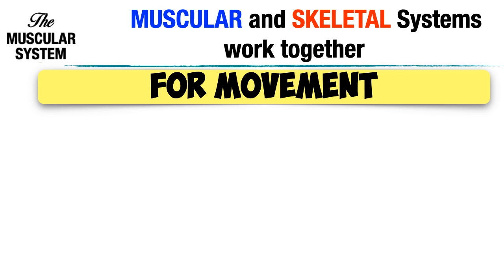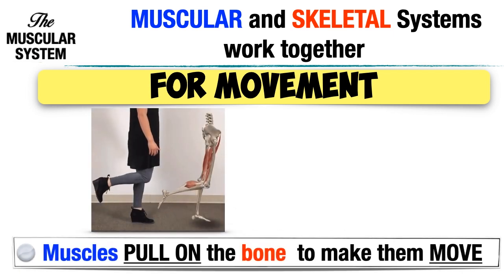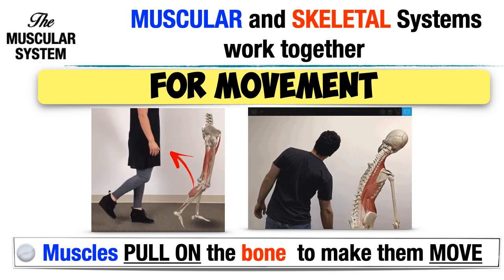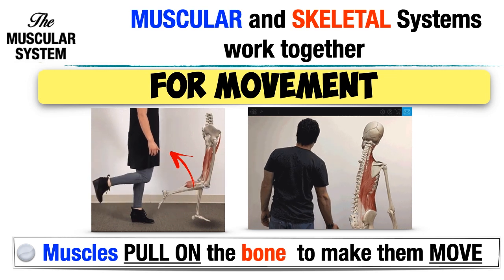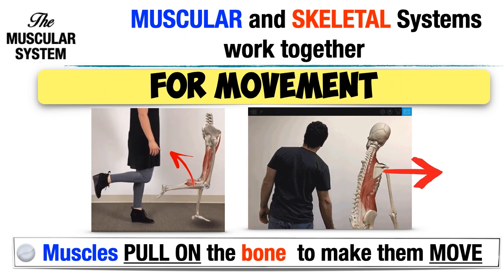What muscles do is pull on the bones, which makes that body part move. The muscles in our legs pull on their bones, that's why leg bending happens. The muscles in the left and right parts of our body pull on their bones, that's why bending left and right happens.